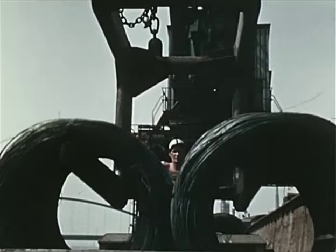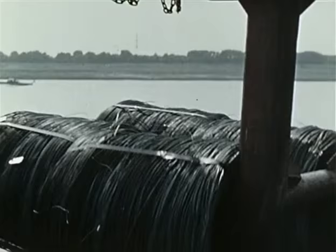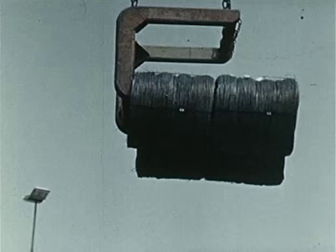Zu Wasser von unserer Rheinverladung aus nach den USA, Kanada, Afrika, Indien, China, Skandinavien, Südamerika und in viele andere Länder.